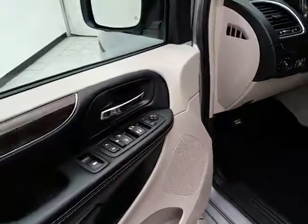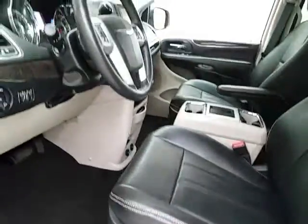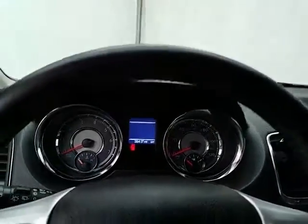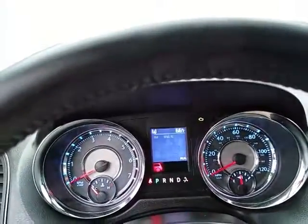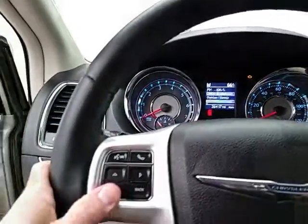This Touring has keyless entry, power windows, locks, mirrors, and power driver seat, along with a tilt and telescopic steering wheel to put you in the perfect driving position. Large, easy-to-read gauges with a driver information system operated by buttons on the steering wheel.